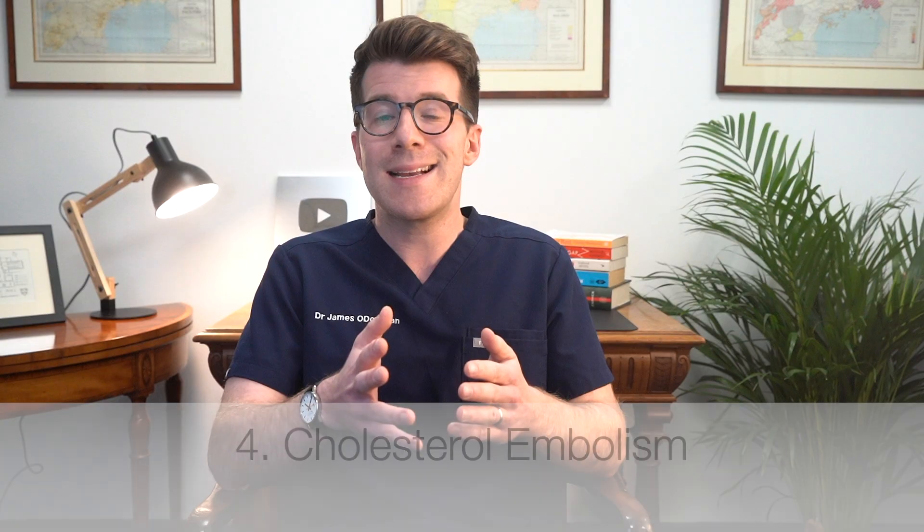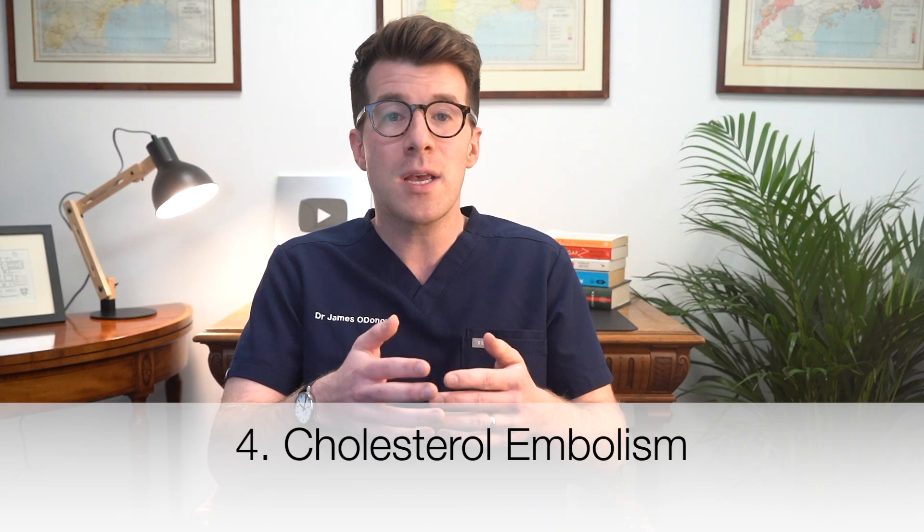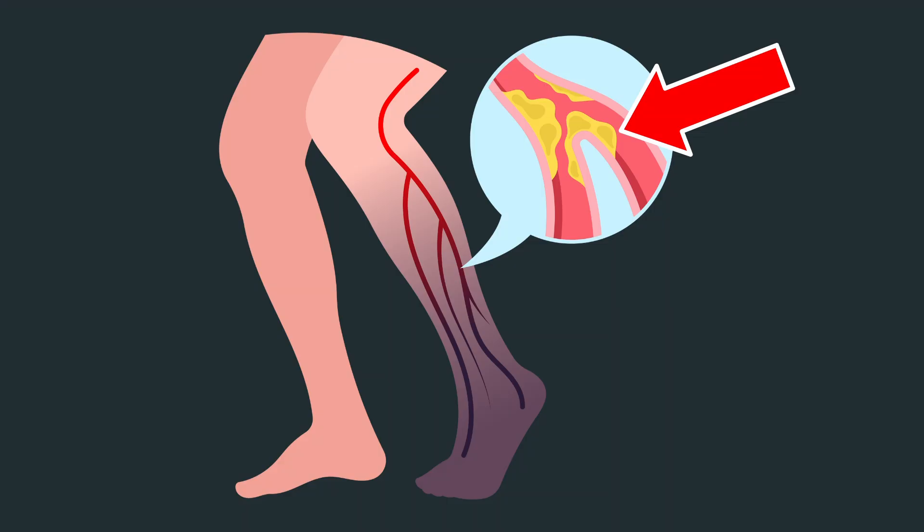The fourth skin sign associated with high cholesterol is something called a cholesterol embolism. This happens when crystals made up of cholesterol and other substances break free from the plaques in one of your large arteries. They then travel through your circulatory system before becoming lodged in a smaller artery or blood vessel. This can block the flow of blood to that area, causing damage and skin symptoms like leg ulcers, skin discoloration, gangrene, or even blue or purple toes.